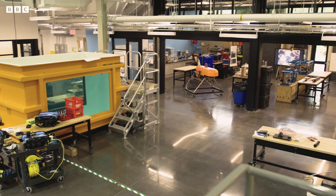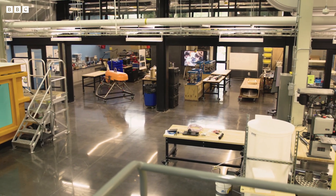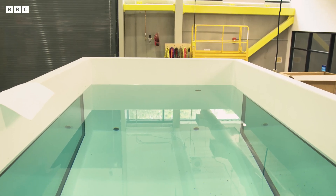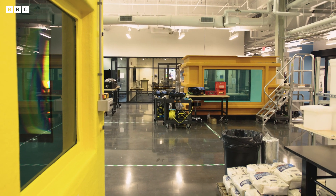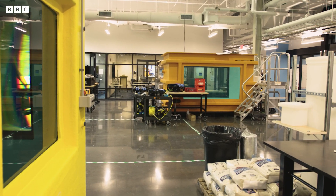We're standing in the Avast building, which is dedicated to developing new types of autonomous underwater vehicles as well as associated sensors. We have a test tank here, a pressure test facility upstairs, and rapid prototyping. So it's about speeding the process of building new tools.